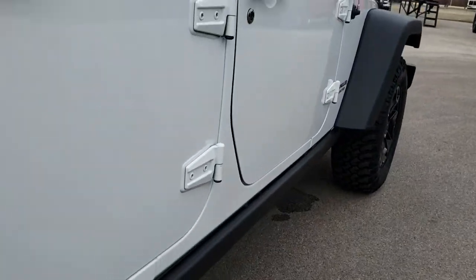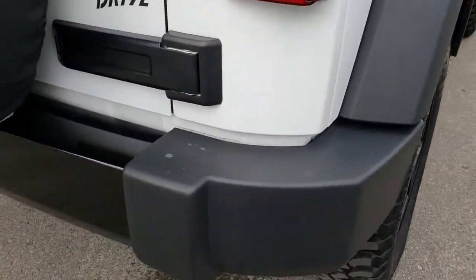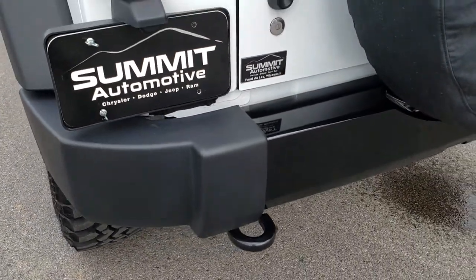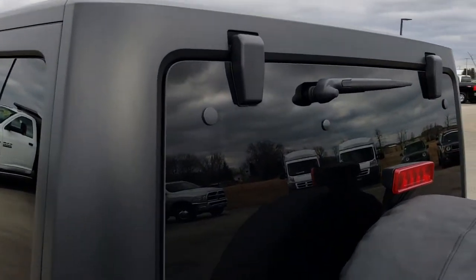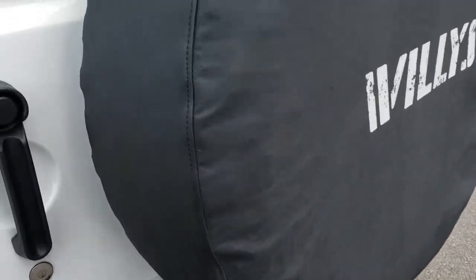We want to make sure you get the most accurate representation so that when you get here there are absolutely no surprises. We sell these Jeeps and trucks all over the country, so you can have the confidence that you're dealing with the right people and the right vehicle. It has a Willys tire cover right there.